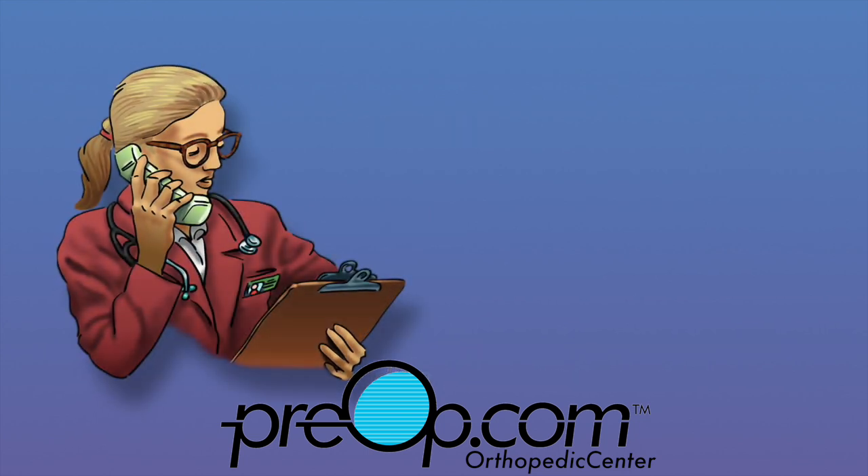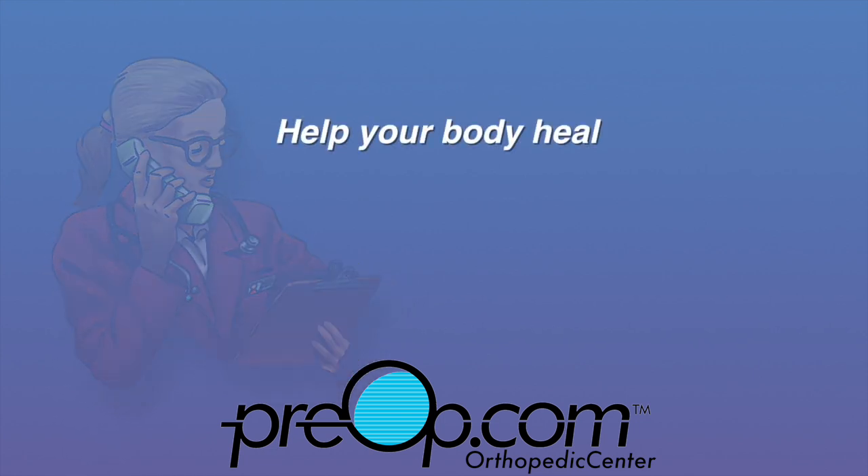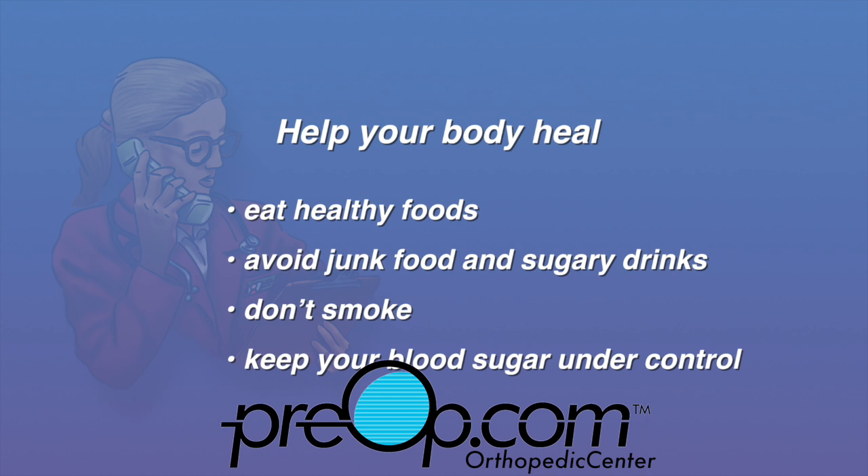Hospital admission, medication, or surgery may be needed to correct some problems. Help your body heal. Eat healthy foods. Avoid junk food and sugary drinks. Don't smoke. Keep your blood sugar under control if you are diabetic. Smoking and high blood sugar both slow healing.